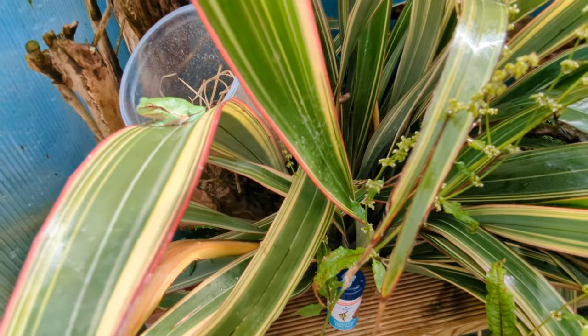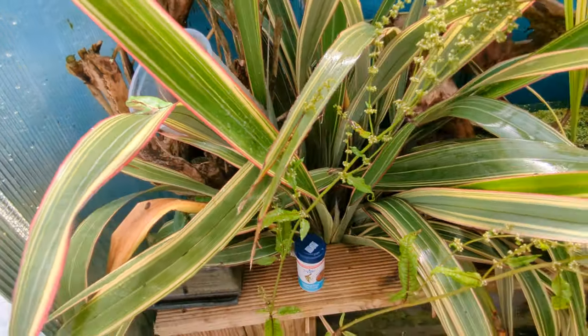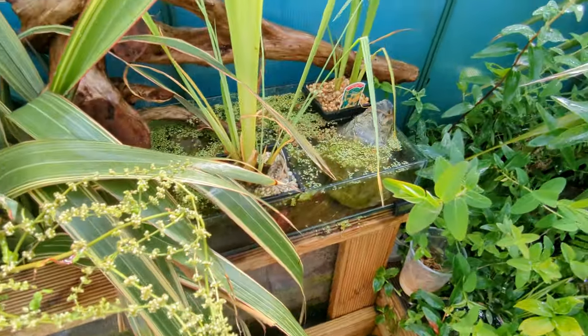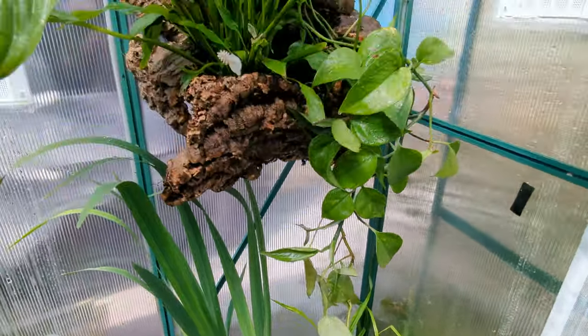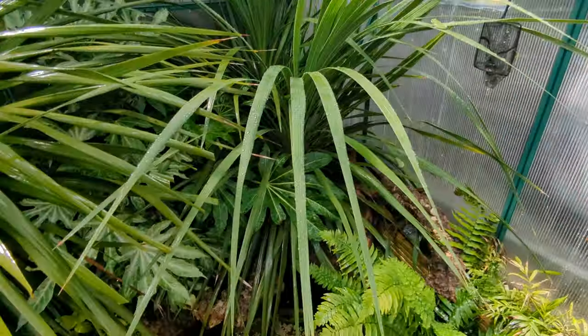All my European green tree frogs are doing well — 11 girls and two boys. I've got shallow ponds: one, two, three, and then the main pond.